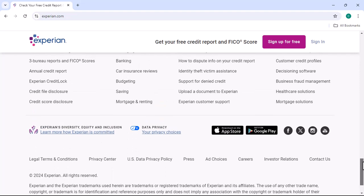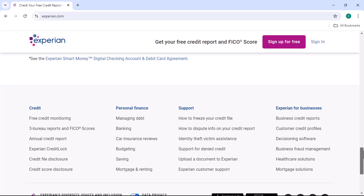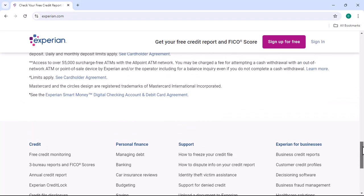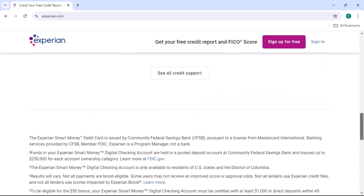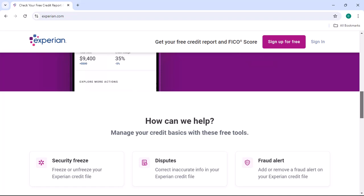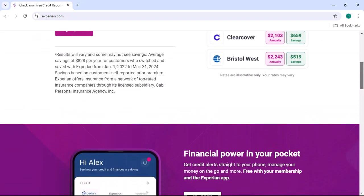Reasons to lift the freeze. There are several reasons why you might need to lift the freeze on your Experian credit report. Here are some common scenarios. Applying for credit: whether you're looking to purchase a home, car, or simply open a new credit card, you'll likely need to unfreeze your credit report to allow potential lenders to assess your creditworthiness.